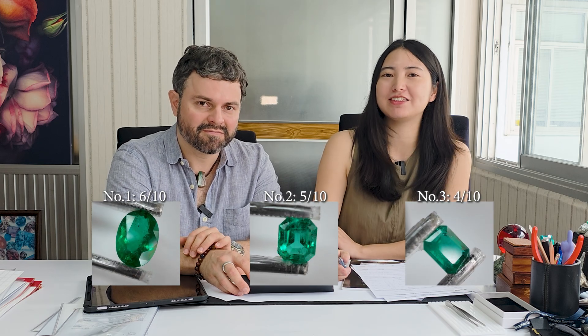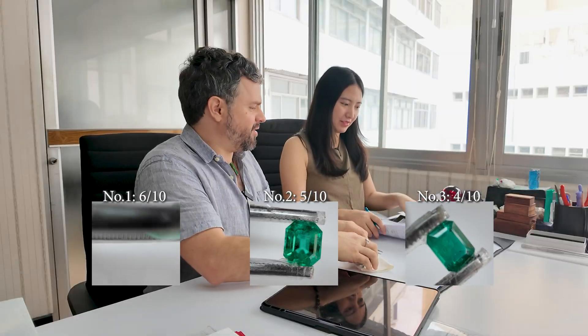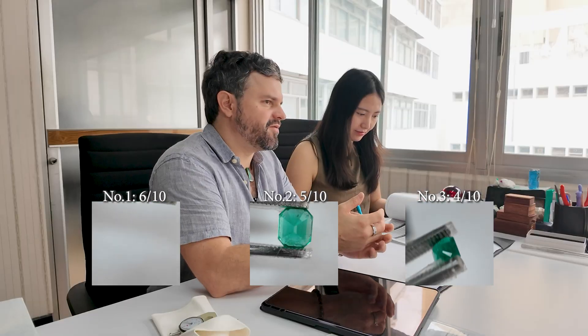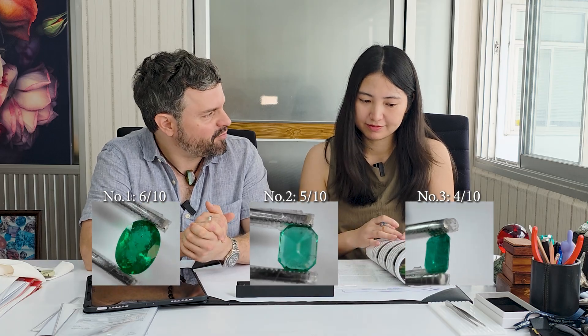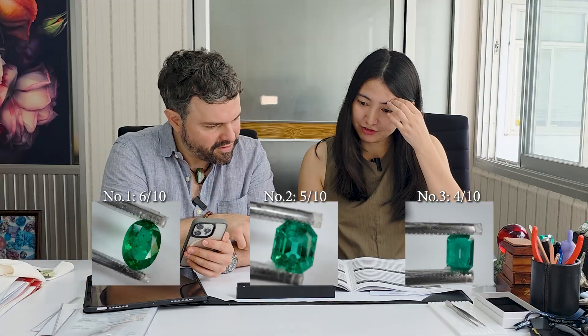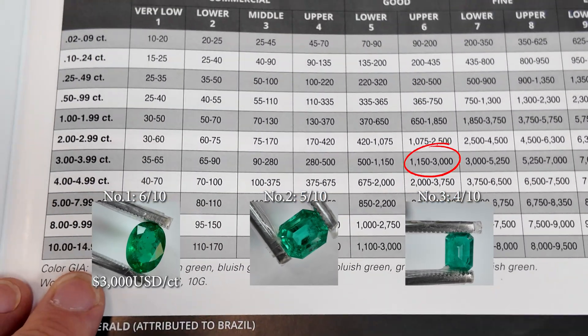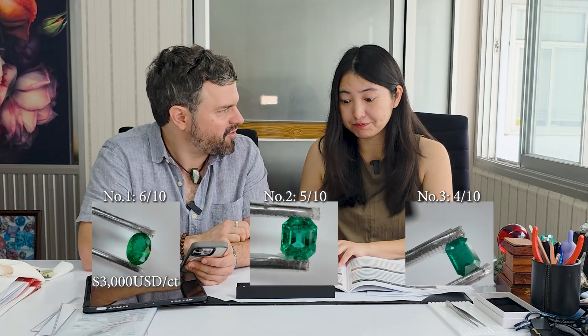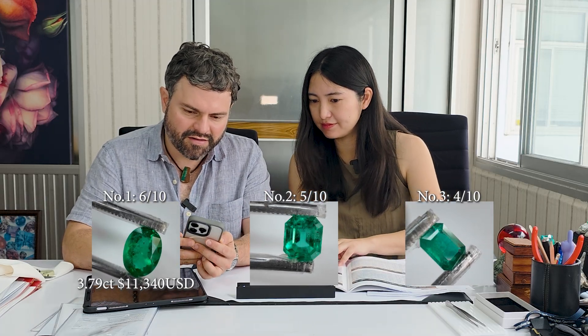Now for final scores: stone number one gets six out of ten overall, number two gets five out of ten, and number three gets four out of ten. We also need to account for origin, as these stones are from different origins — origin affects the final price. Generally, the most expensive is Colombian, with Afghan emeralds also commanding a high premium. For stone number one at 3.78 carats, looking at Zambian pricing, we can say around $3,000 per carat, giving a total of $11,340.